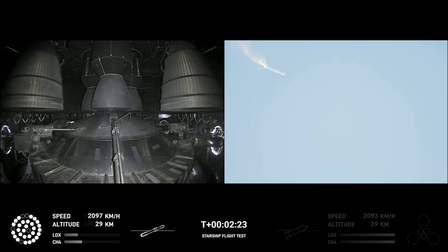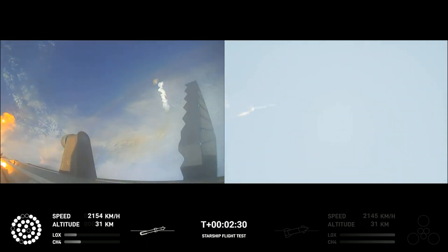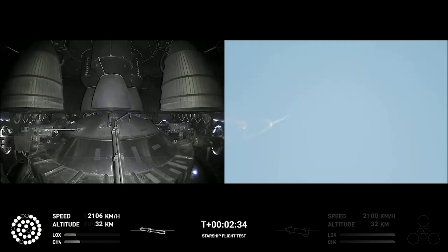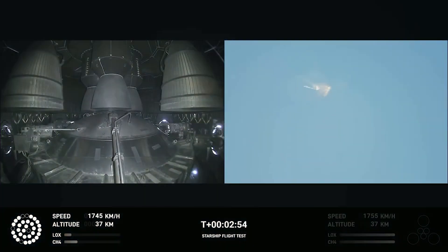After stage separation, the first stage will flip and begin a boost-back maneuver for landing in the Gulf. Continuing to fly — two minutes forty seconds. Let's get ready for main engine cutoff. Beginning to flip for stage separation. This is a big moment — let's get ready for the next stage.